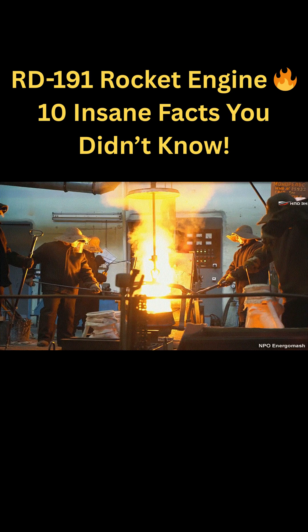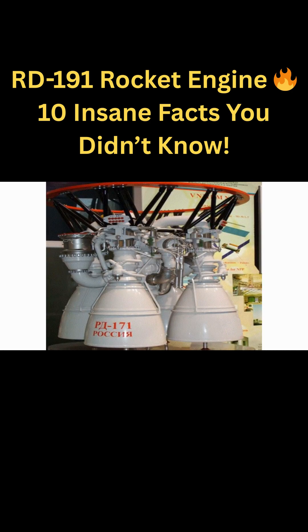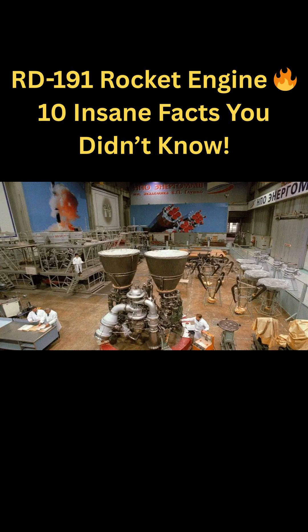The RD-191 was designed by NPO Energomash, Russia's legendary rocket engine manufacturer known for high-performance engines. The engine was developed in the early 2000s, with its first successful tests completed around July 2001. The RD-191 is a single-chamber derivative of the RD-170/171, which powered Energia and Zenit rockets.